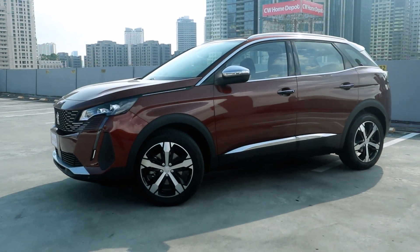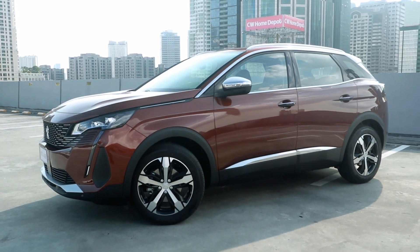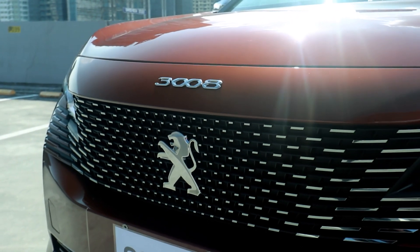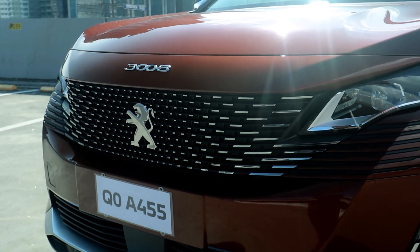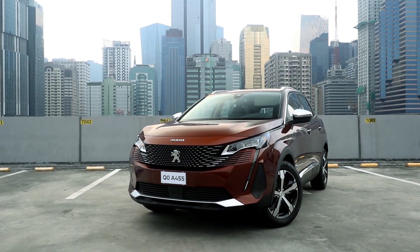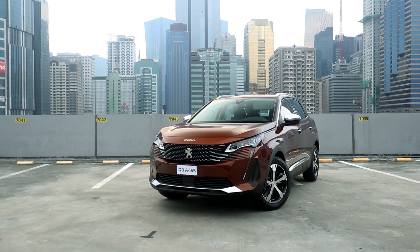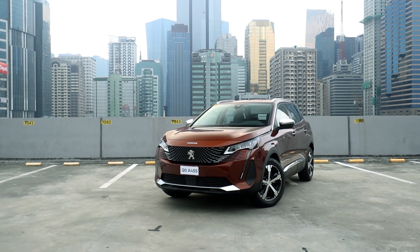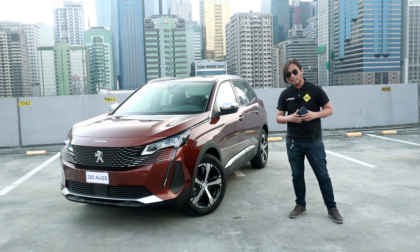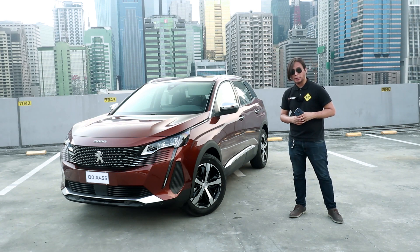The exterior looks quirky but the interior looks even quirkier — we'll talk about that later. If I were to give the styling a rating relative to other crossovers in this price bracket, I'd give it a solid 9.5. The only other crossover that comes close at 2 million pesos is the Mazda CX-5 in Soul Crystal Red. I'm going to get a second opinion — I'm picking up my girlfriend in a couple of minutes to see what she thinks of the 3008.